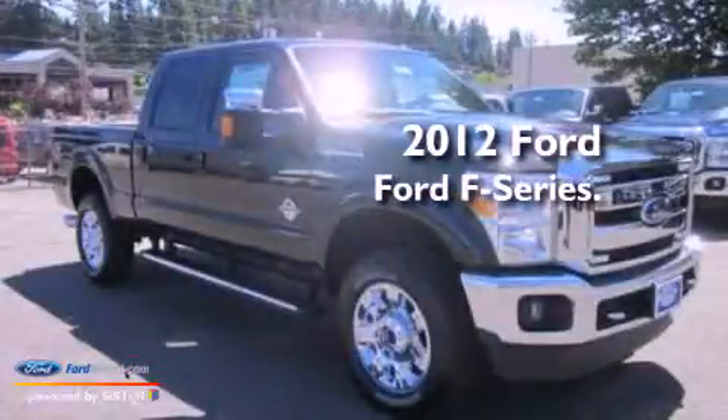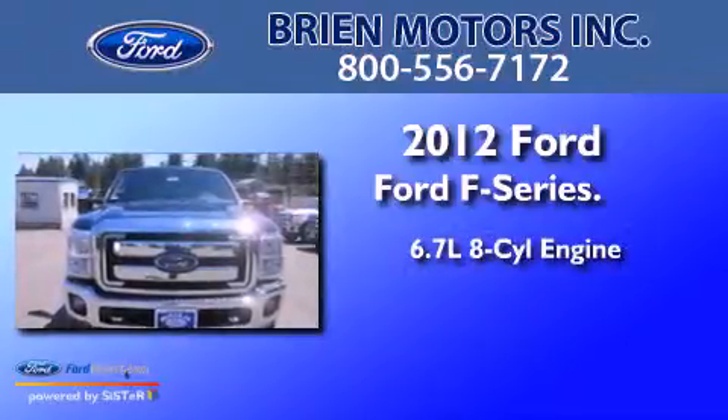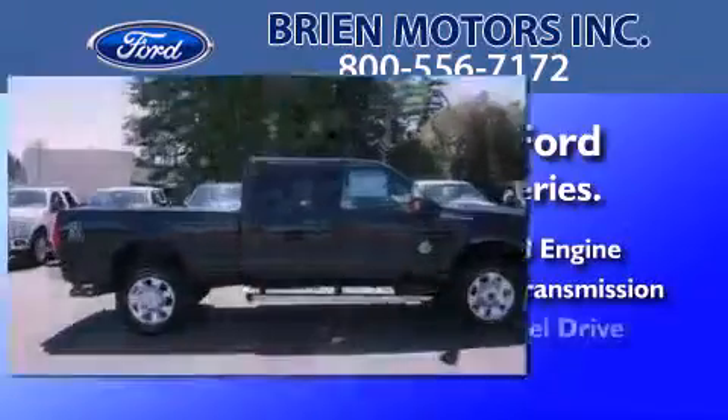This is a brand new 2012 Ford F-Series. It has a 6.7-liter 8-cylinder engine, an automatic transmission, and 4-wheel drive.